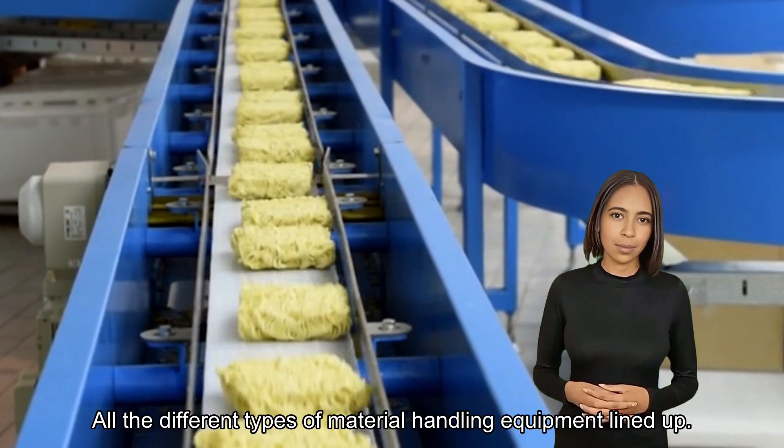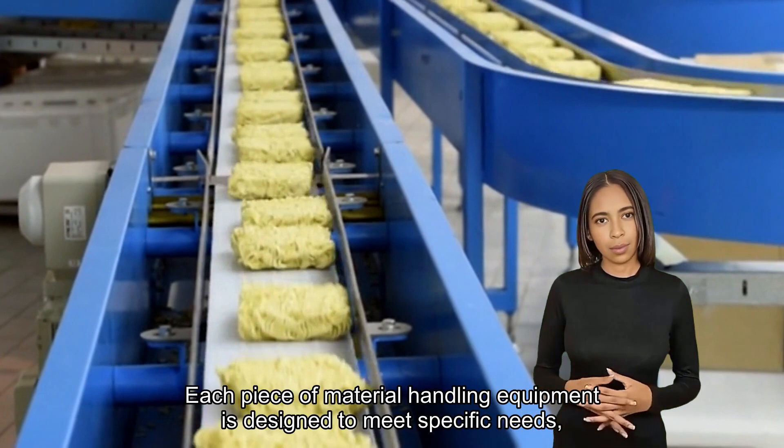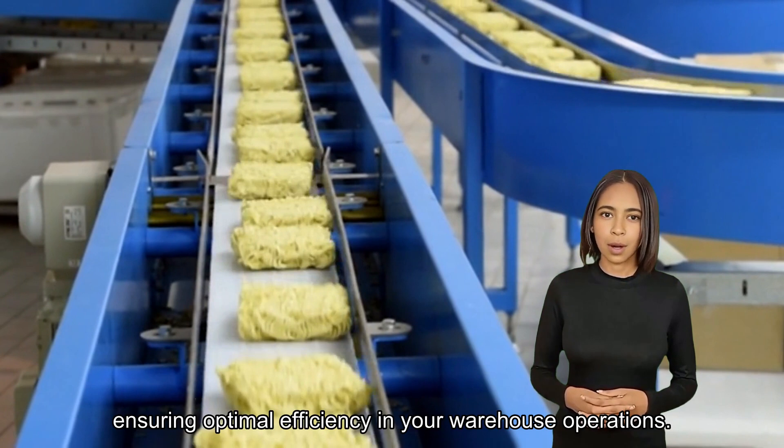All the different types of material handling equipment lined up. Each piece of material handling equipment is designed to meet specific needs, ensuring optimal efficiency in your warehouse operations.